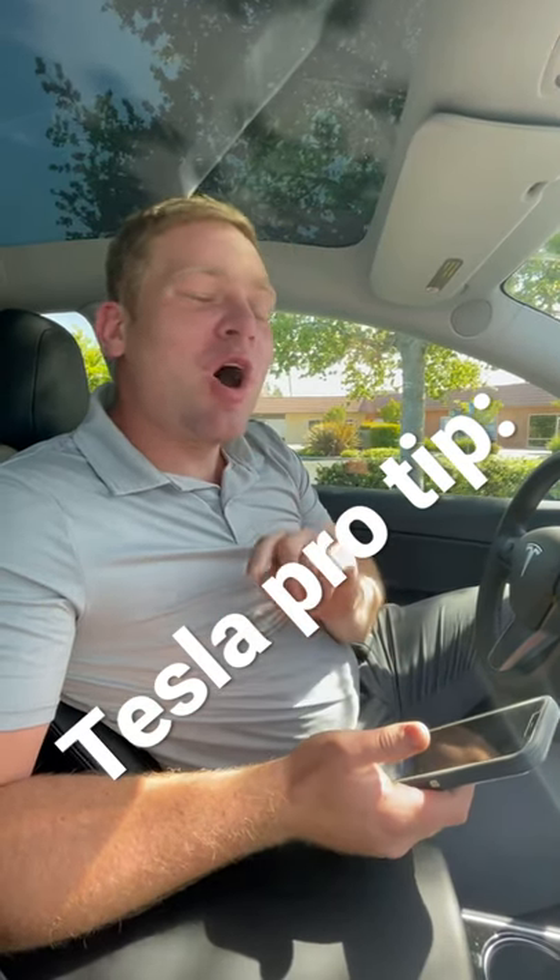Have you ever found a place you want to go on your phone and wanted to type it into your Tesla?